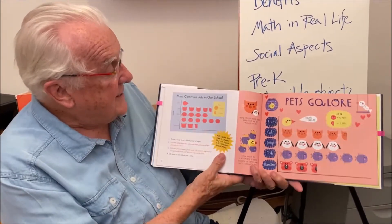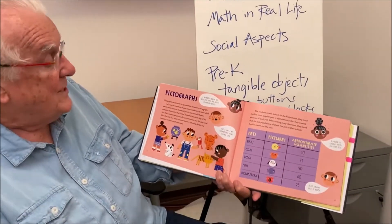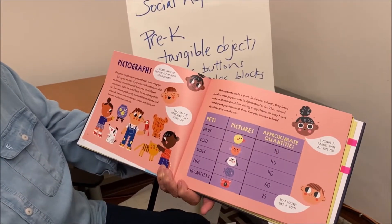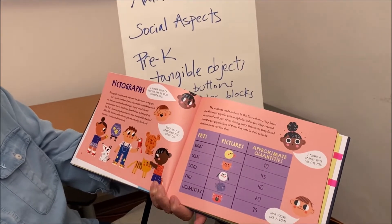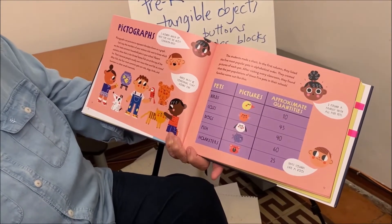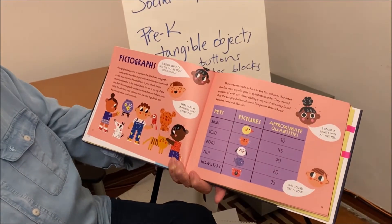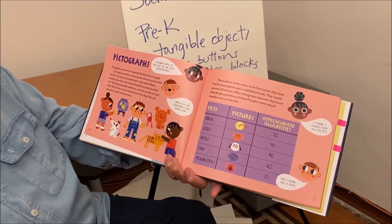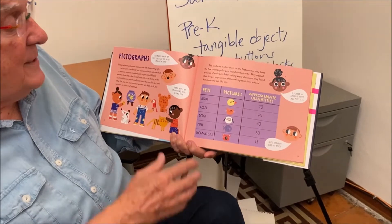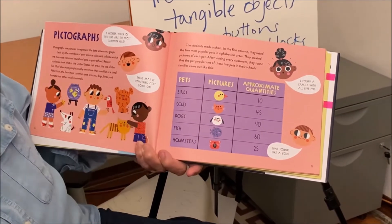I'll start by showing you a pictograph from the book. What's going on here is we decided to find out what the most common pets were in the school. Let's say the members of your science club want to know which are the most common household pets. Recent statistics show that in the United States, fish are at the top of the list — because people usually own more than one fish at a time. After fish, the most common pets are cats, dogs, birds, and hamsters or other small mammals. So we collected information on how many families had each type of pet.